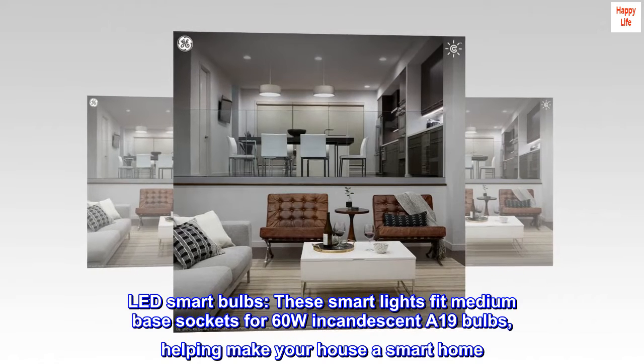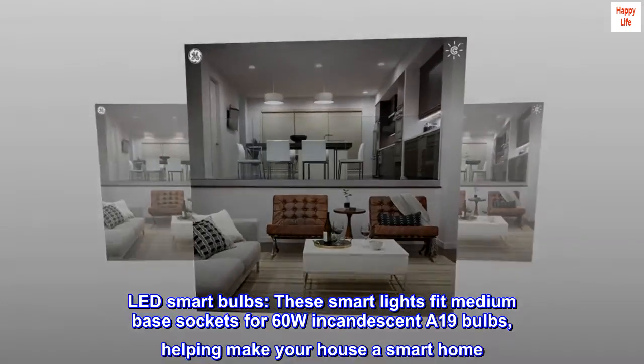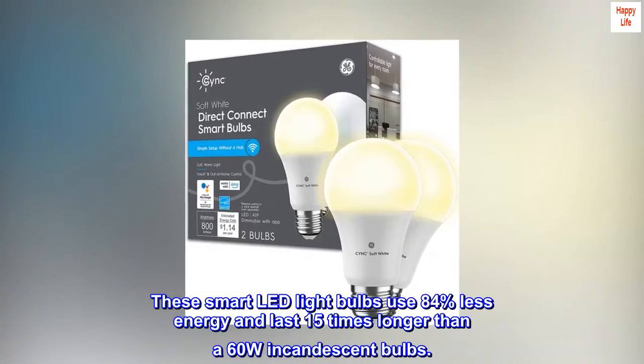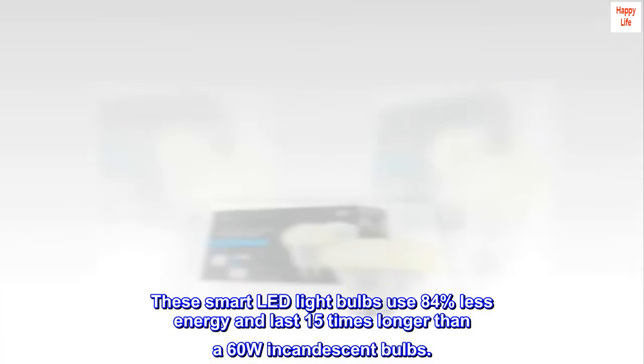LED smart bulbs. These smart lights fit medium base sockets for 60W incandescent A19 bulbs, helping make your house a smart home. These smart LED light bulbs use 84% less energy and last 15 times longer than a 60W incandescent bulb.